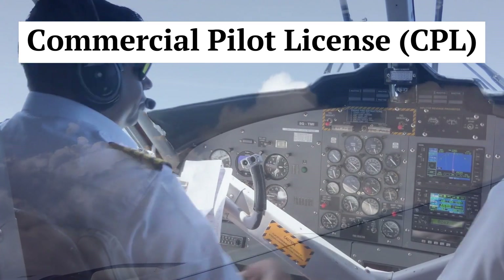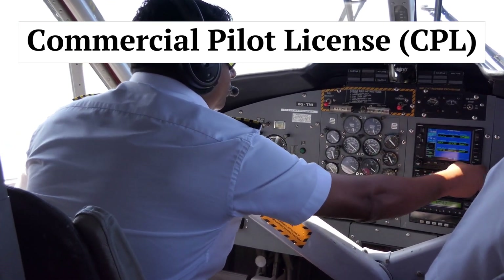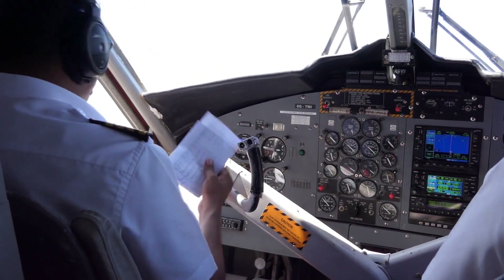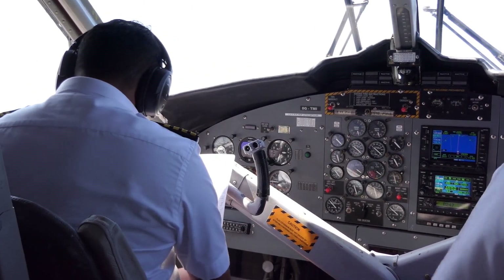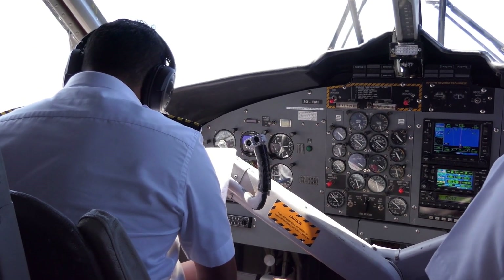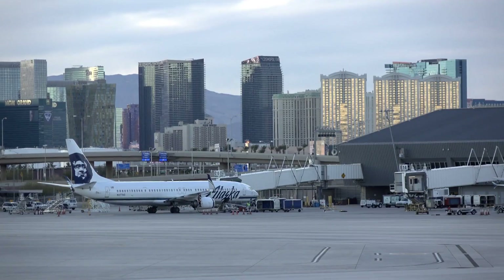Commercial Pilot License, or CPL. The Commercial Pilot's License enables pilots to fly for compensation or hire. To obtain a CPL, you must fulfill specific flight experience requirements, pass written exams, and complete a practical test.